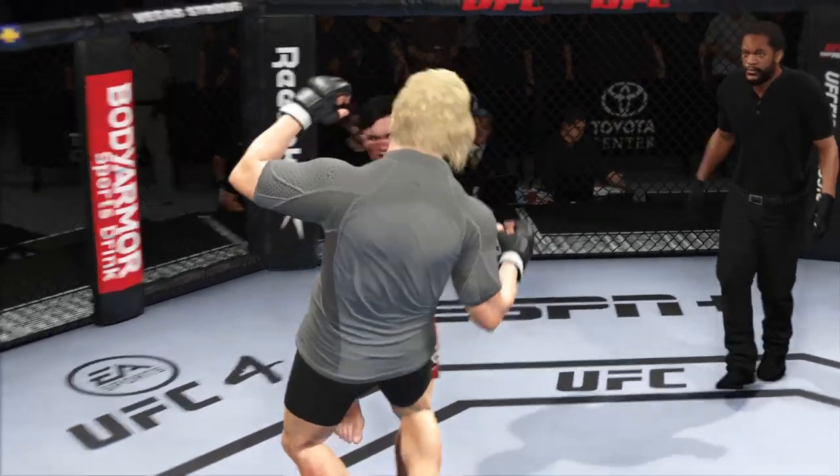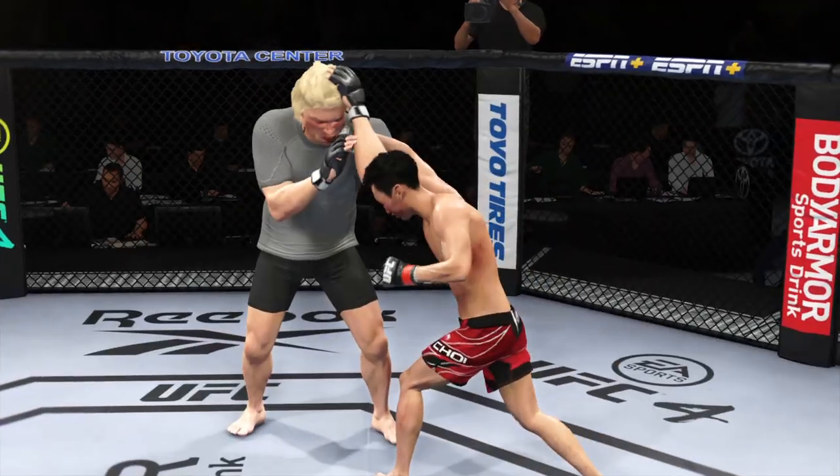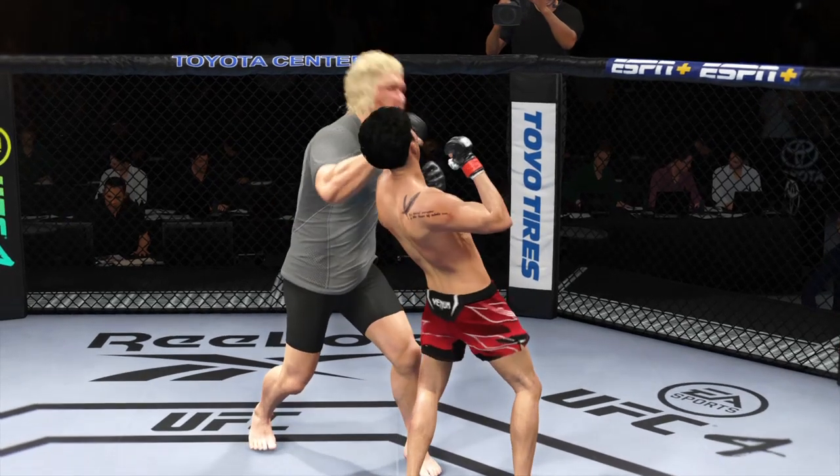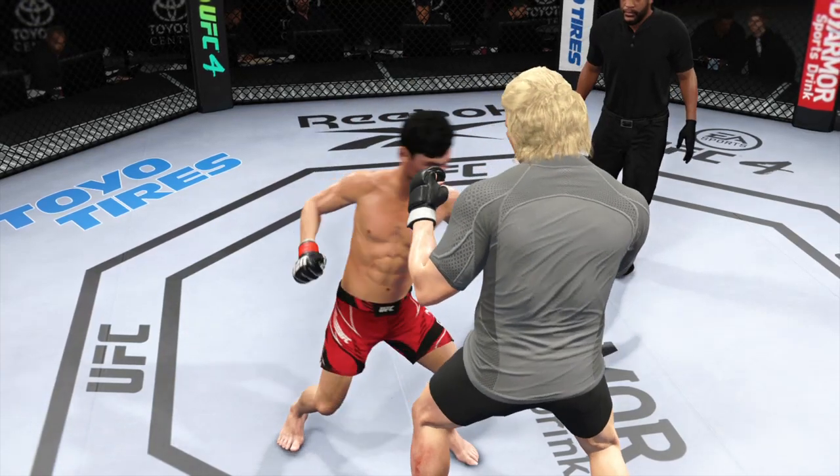A lot of high-level striking action in that last round. Tit for tat — who has the best chin? It seemed as though they were looking for that answer. Both guys took risks. What a fantastic round.